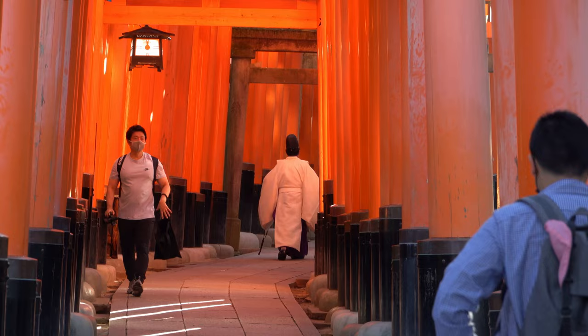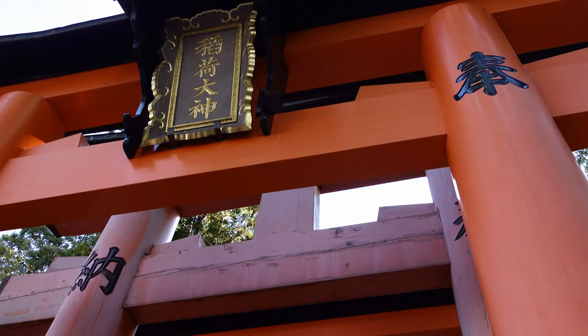Wow, coming here right when Japan opened was absolutely the right call for us. Getting here at 8am, people are trickling through. It's not empty by any means, but it is not the crowds that I've seen in other people's videos. Look, this is the very entrance and at this exact moment nobody's there. Some people just took photos and walked through — it's not this crush of people.